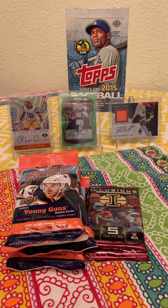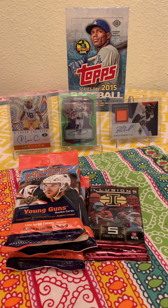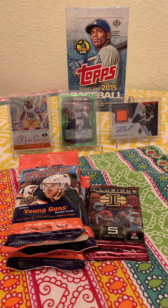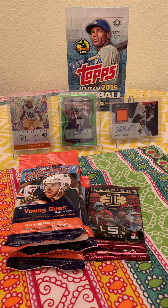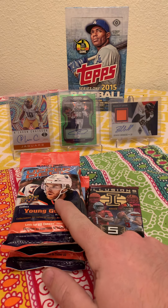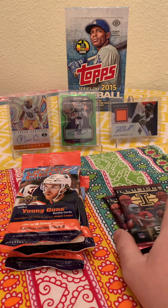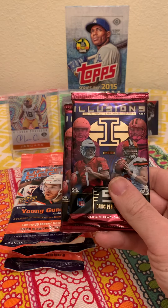Welcome back everybody. Went to the local card store today, finally got some card holders as you can see. That's a 2015 Series One Topps hobby box which I'm going to be interested to rip — see if we can get like a Kris Bryant. Found these at CVS which I found a little odd, so I was like whatever, might as well grab them. When I grabbed the hobby box I also grabbed two single packs.